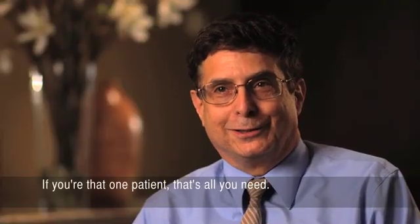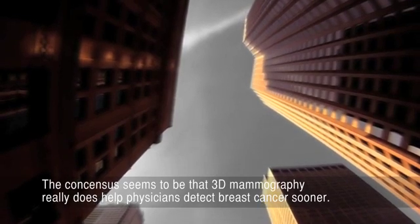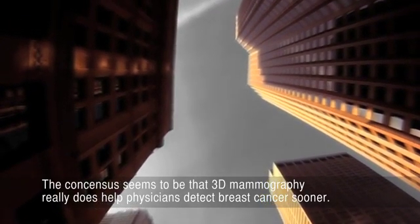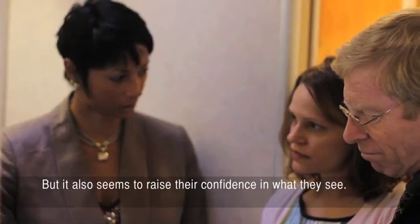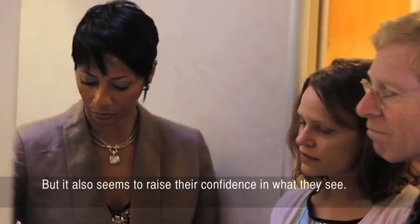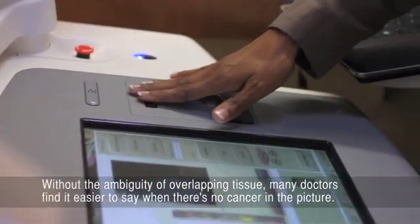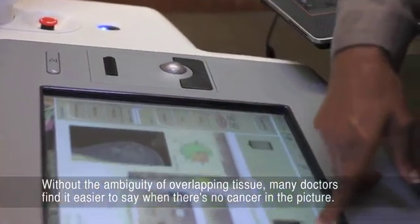If you're that one patient, that's all you need. Just finding it once is enough to make me feel that technology is worth it. The consensus seems to be that 3D mammography really does help physicians detect breast cancer sooner. But it also seems to raise their confidence in what they see.